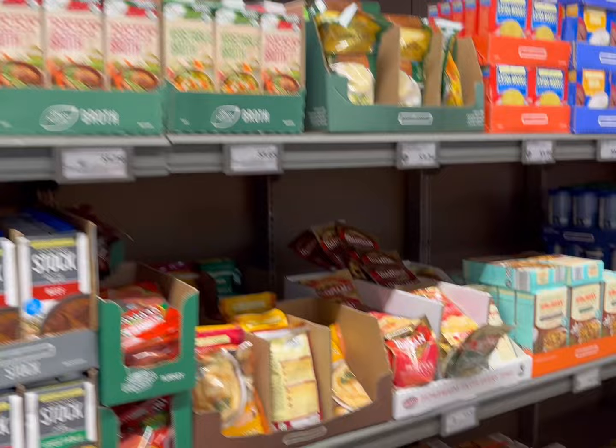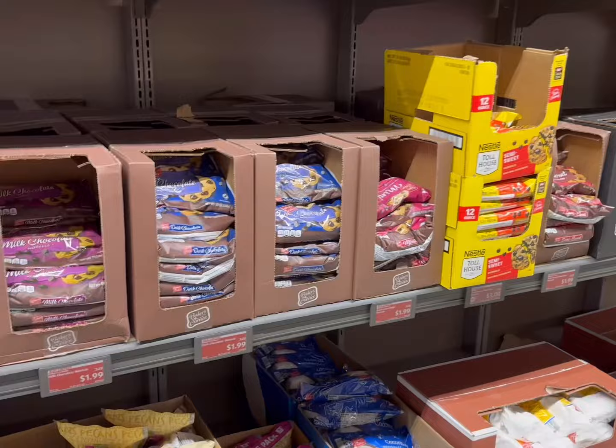This is definitely the place to go for Thanksgiving prep because the prices — I don't see them any lower near me. Their baking supplies are also a really great price as well.